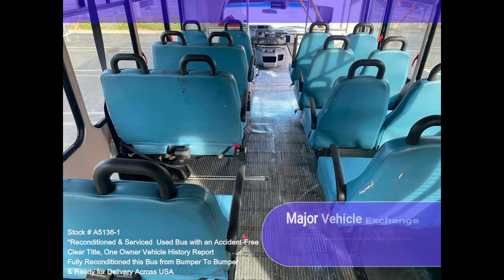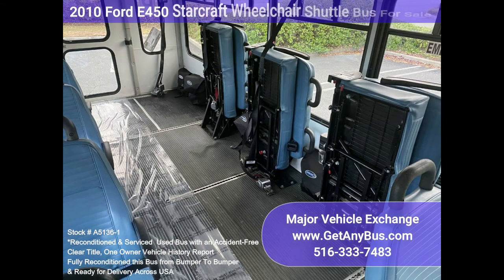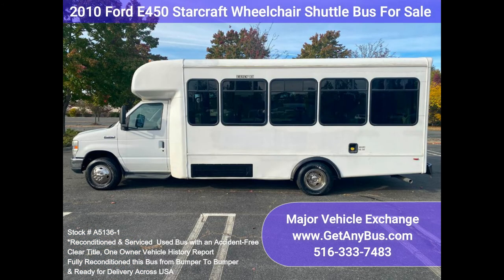This bus can accommodate up to four wheelchair positions, guaranteed to provide passengers and drivers with a smooth and comfortable ride. Features and specifications include the following.